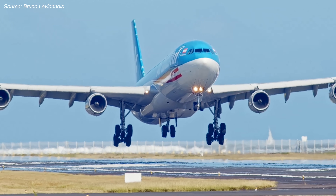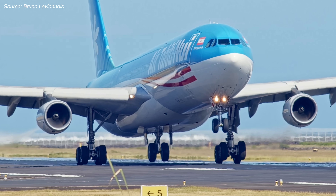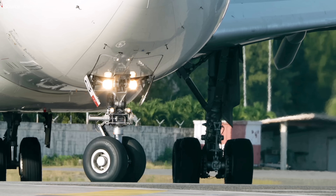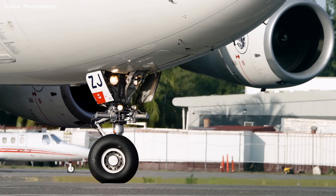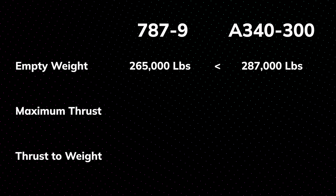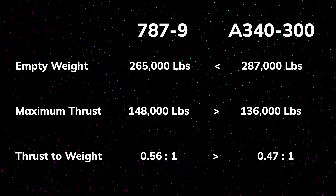In order to understand just how underpowered the A340 is, we ought to start by looking at some numbers. We're going to compare the A340-300 to the 787-9, the Boeing jet that most closely matches its range and capacity. Because the A340 is built from aluminum and the 787 from composites, the A340 weighs about 11 tons more when empty, and yet puts out less thrust than the Dreamliner. As a result, its thrust-to-weight ratio is about 10% less than the 787.